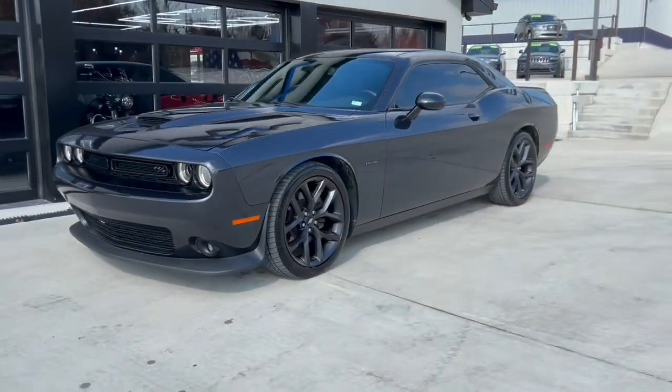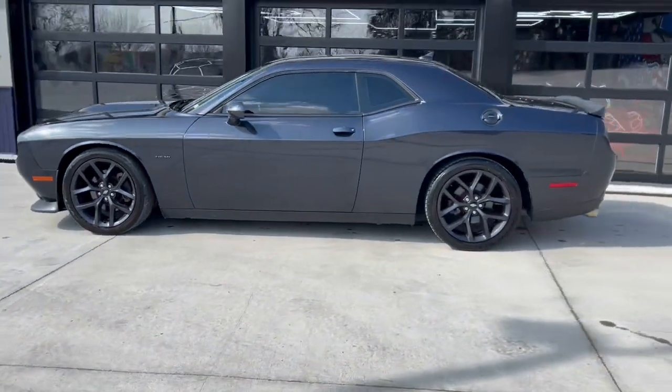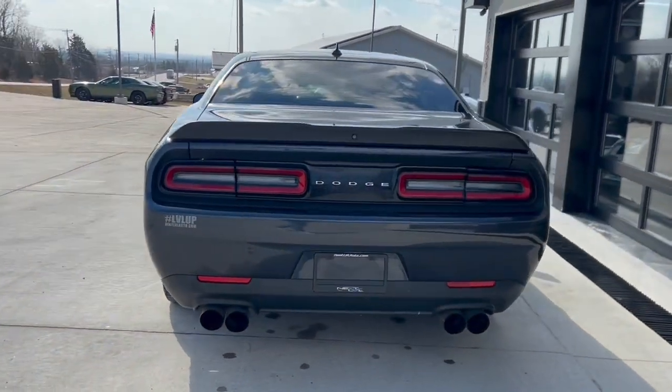If you're in the market for a really neat little vehicle, check out this 2019 Challenger RT. This thing's got 372 horsepower underneath the hood with the 5.7 liter Hemi.